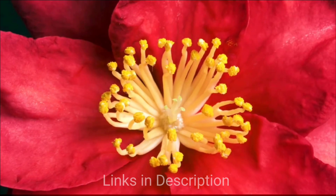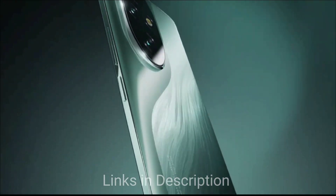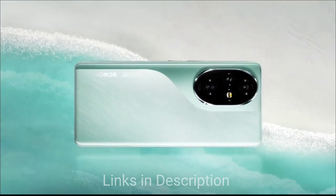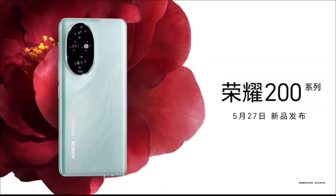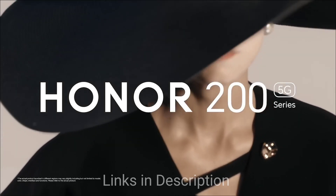There are many good reasons to consider this smartphone. You can consider it for its compact design with a premium feel, a high-quality OLED display with vibrant colors for an immersive experience, smooth performance for everyday tasks and gaming, and decent battery life with efficient power management.